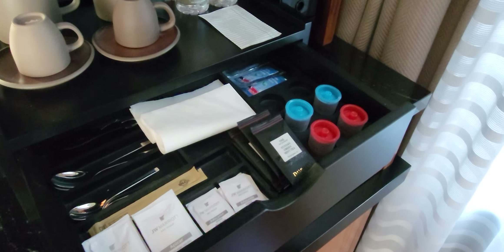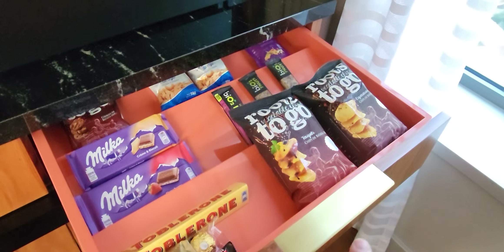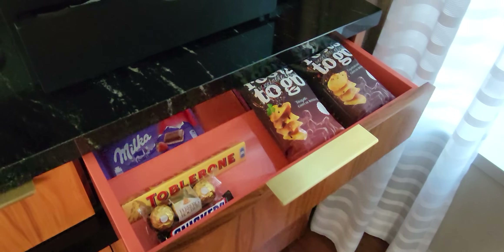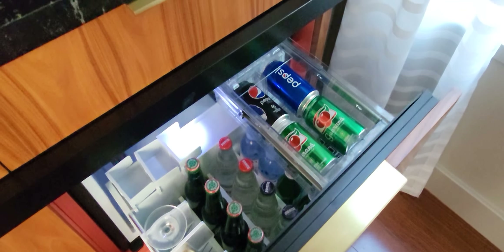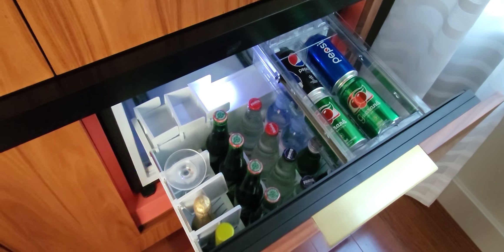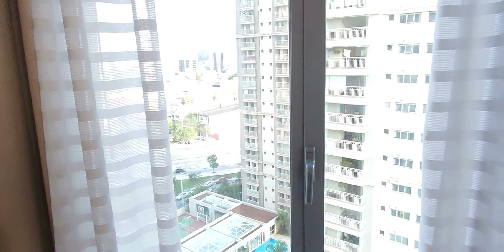Of course you do have tea, coffee, and a mini bar here. It doesn't look like Illy, but I do like this tea — I'm a tea person. There are also some potato chips every once in a while, which is nice.